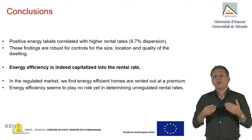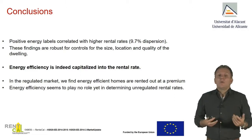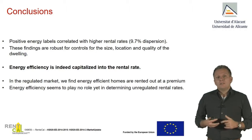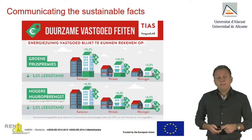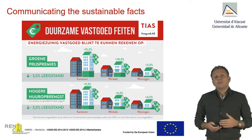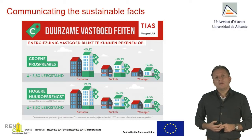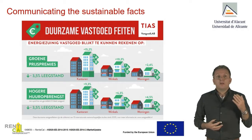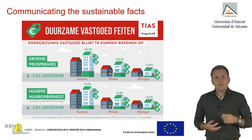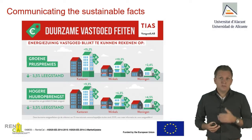In the non-regulated, free market of rents, we see less evidence. The marketplace is not charging the rent premium they could actually obtain based on the lower utility bill. Some of these results are also highlighted in an infographic available in Dutch, because not everybody reads academic papers. The infographic shows in a simple way the effects on prices — which is a related study — and also the rents, for offices, retail, and housing on the far right, which are the results from this study.